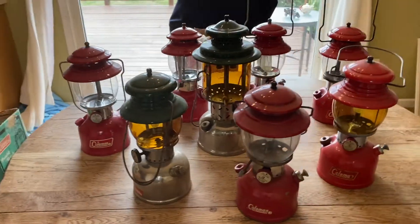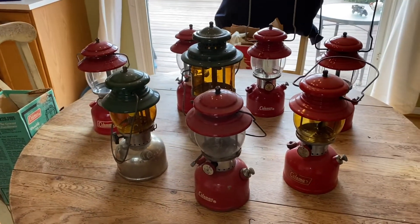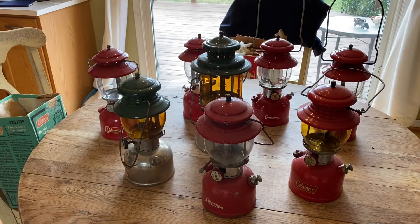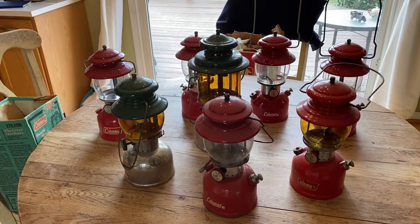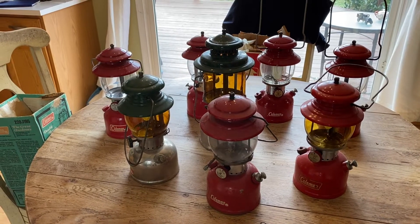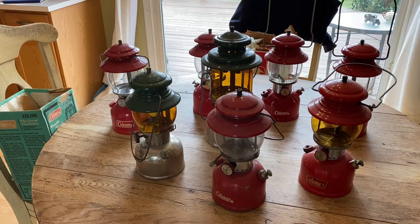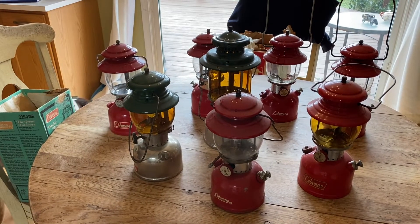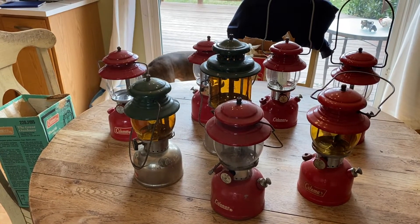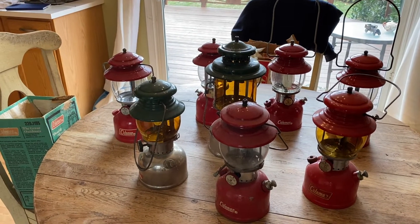There they are — today's booty. Drove two hours to pick these up. Got seven for Glasshouse Greg and I bought eight for myself. So it's well worth it — I'll get my money back and then some, and I'll be able to keep two of these.